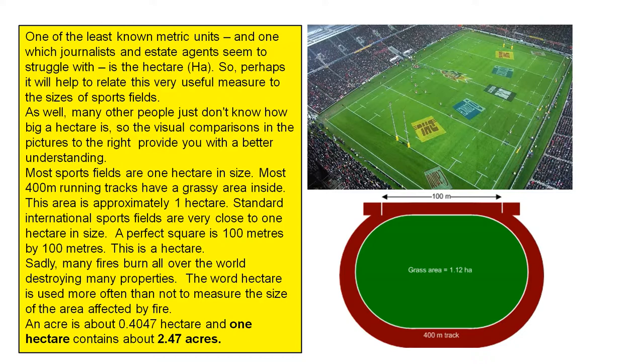Perhaps it will help to relate this very useful measure to the sizes of sports fields. Many people just don't know how big a hectare is, so the visual comparisons in the pictures to the right provide you with a better understanding.